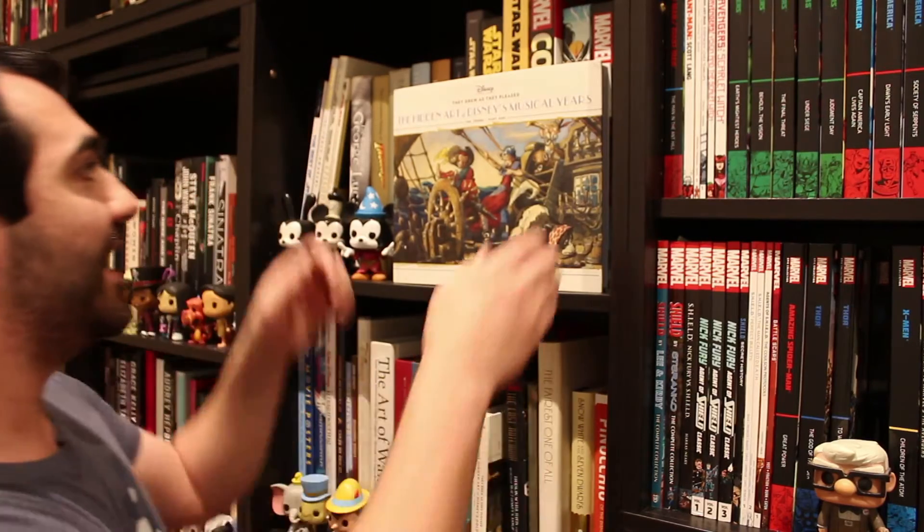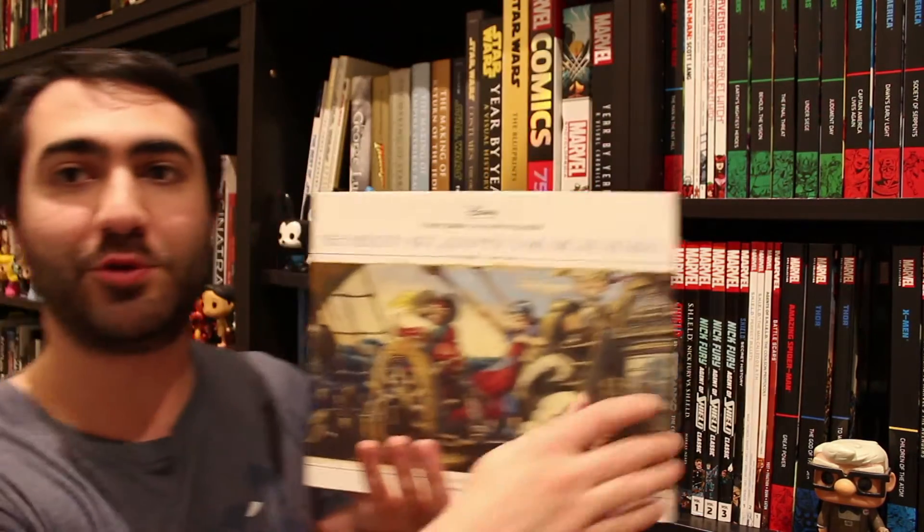G'day guys, Disney Dave coming at you once again from Down Under with another book review. Today we are taking a look at the newest book from Disney historian Didier Gez. It is the second volume in his 'They Drew As They Pleased' series: 'The Hidden Art of Disney's Musical Years.'